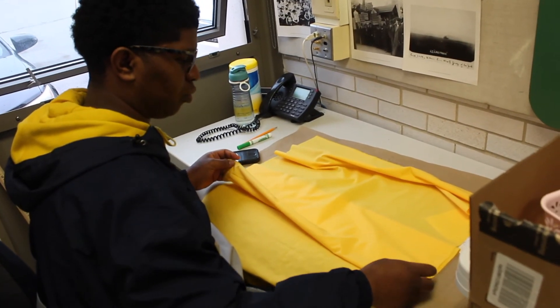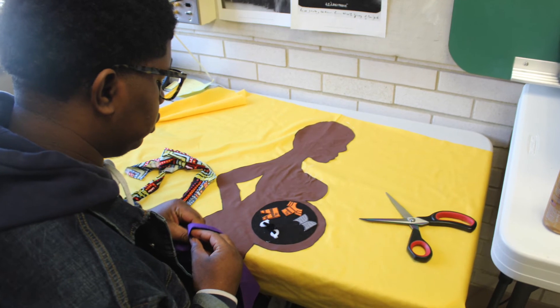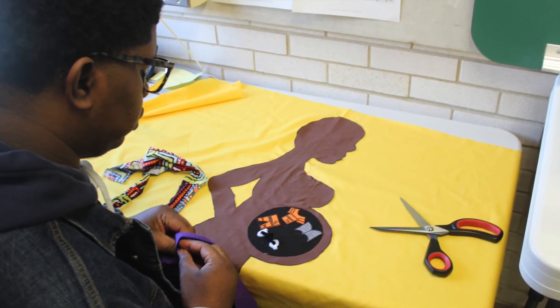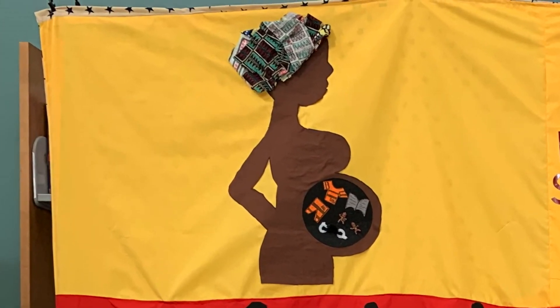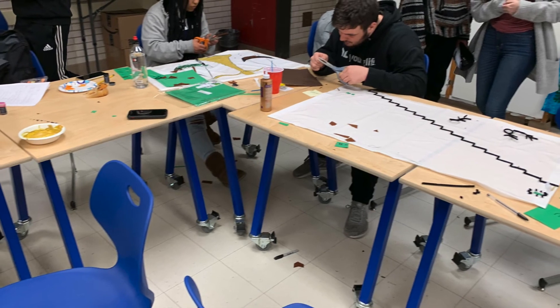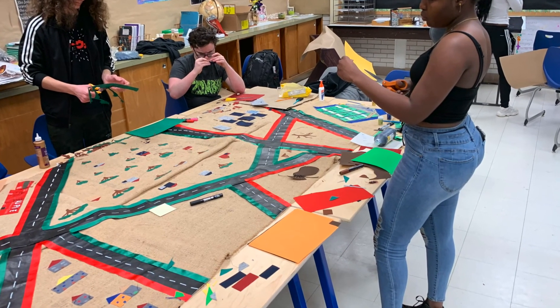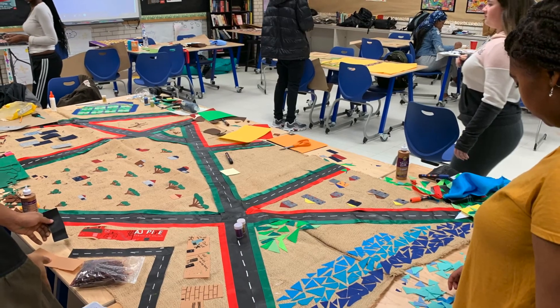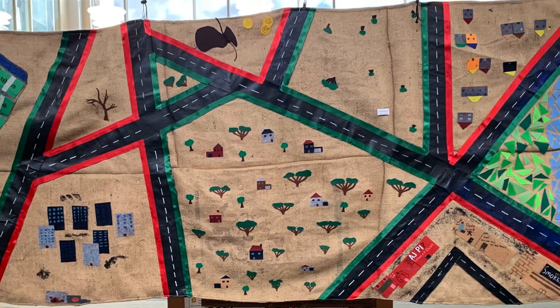The mock-ups were then transferred to the quilts. This process took about a week, where students were provided feedback as they were assembling their quilts. Students were also finalizing their artifact paragraphs for the museum exhibit and the essay that went along with each section of the quilt panels.